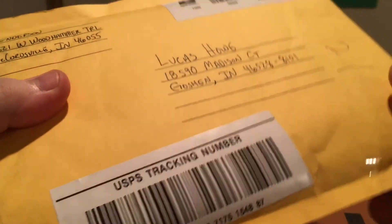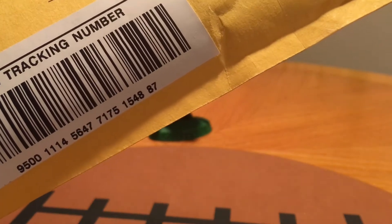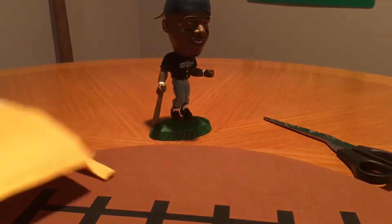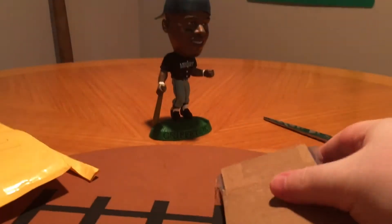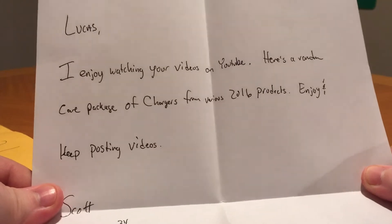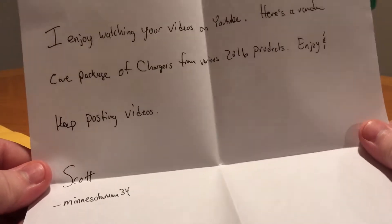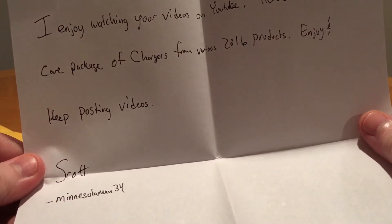And finally I don't know what this is — I looked at my eBay stuff and nothing I bought came from the Indianapolis area, so I have no idea. Let's find out. Oh, it's a care package, looks like sweet! It says: 'Lucas, I enjoy watching your videos on YouTube. Here's a random care package of Chargers cards from various 2016 products. Enjoy and keep posting videos. Scott, Minnesotan.' Sweet man, thanks — I appreciate it! Let's see what he threw in here. Thanks for watching, by the way.